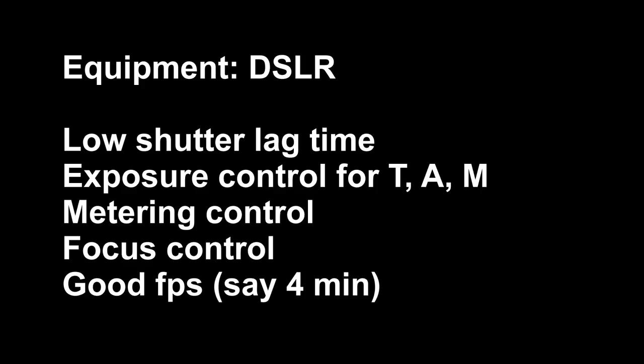The main thing you're going to need is a digital SLR. The most important part of that digital SLR is something with a low shutter lag time — when you hit the shutter release, you want that exposure to be taken. You're going to want control over shutter priority, aperture priority, full manual modes, metering control, focus control, and good frames per second for rapid succession shooting. Around 4 frames per second is probably the minimum; most cameras are a little higher than that these days.